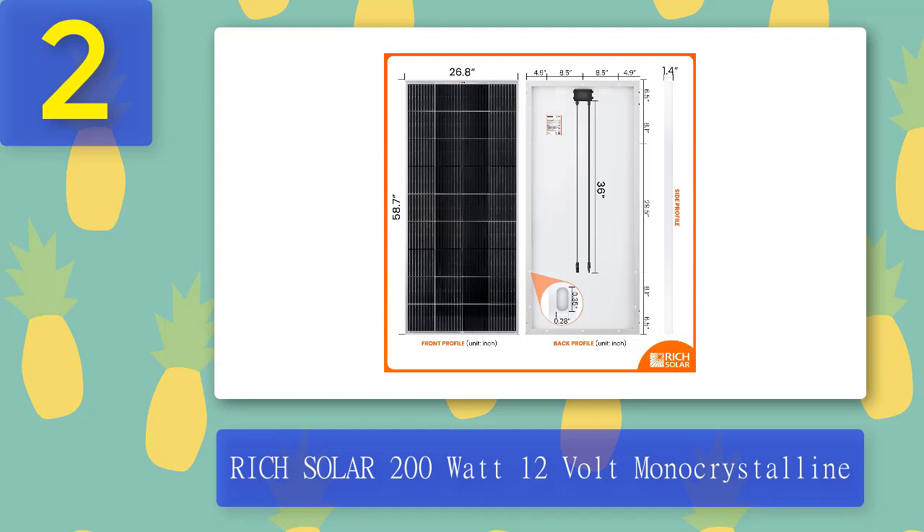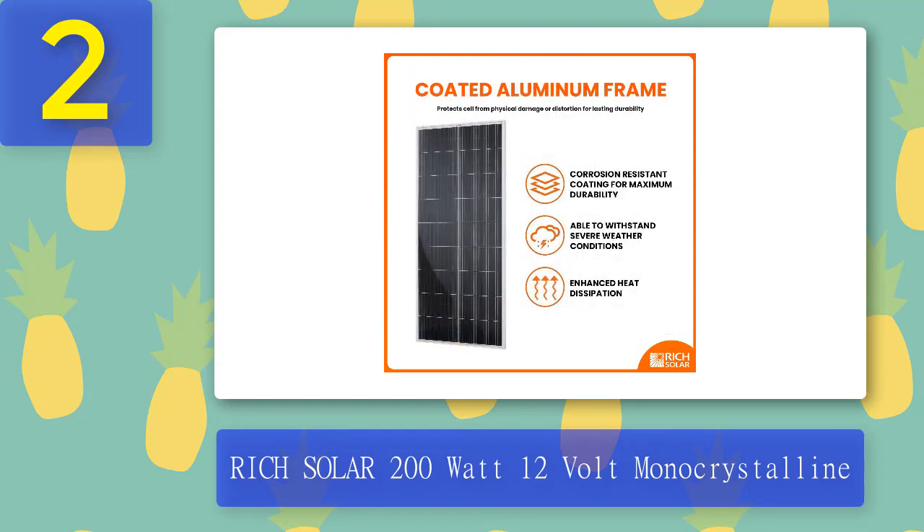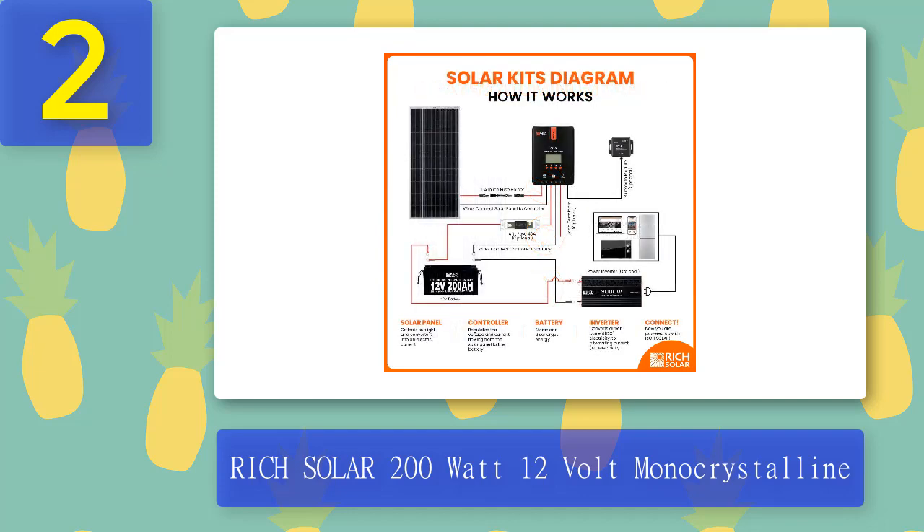The 200 watt solar panel is one of the strongest, most efficient, and most powerful panels you can use in your outdoor power system. It incorporates several patented technologies and features A-grade cells for optimum efficiency and MC4 connectors for easier installation and routing. The solar panels come with safe and durable materials with waterproof connectors so you can be sure the solar panel will last long. You can always conserve energy with the Rich Solar 12 volt 200 watt monocrystalline solar panel.